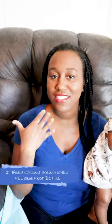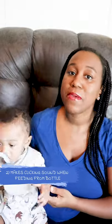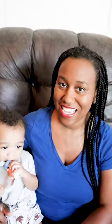The next thing that we noticed is that whenever Noah is on the bottle, he sucks really, really hard and makes a sound when he's consuming formula. So that's another sign that your baby might have a tongue tie.